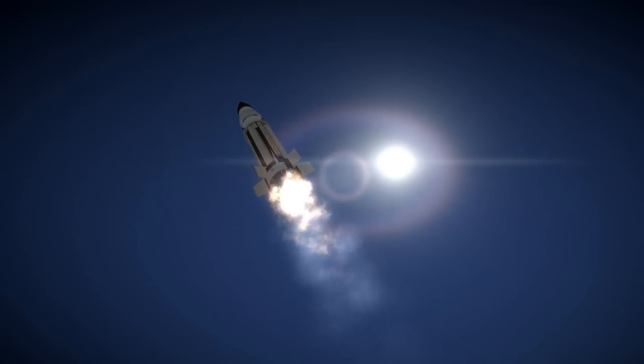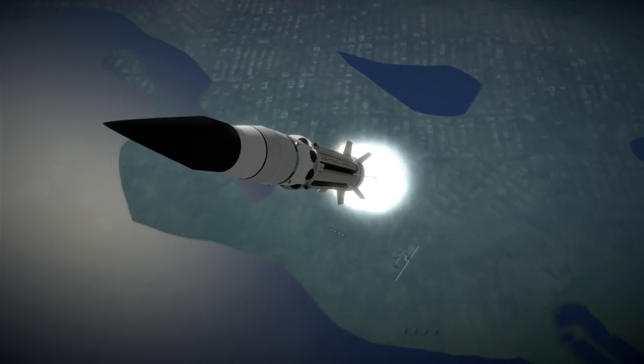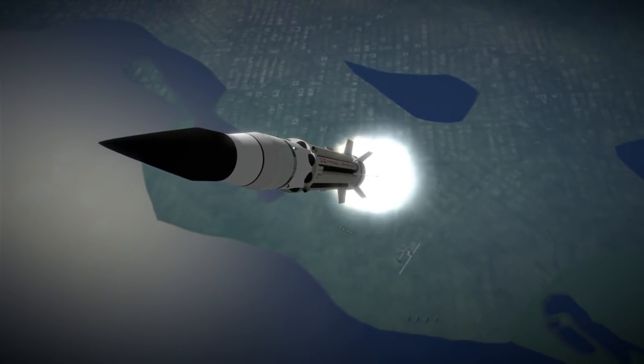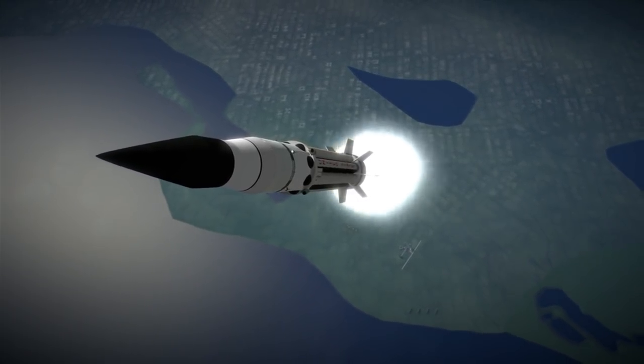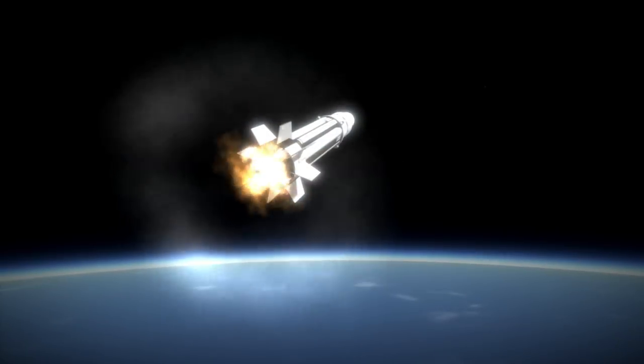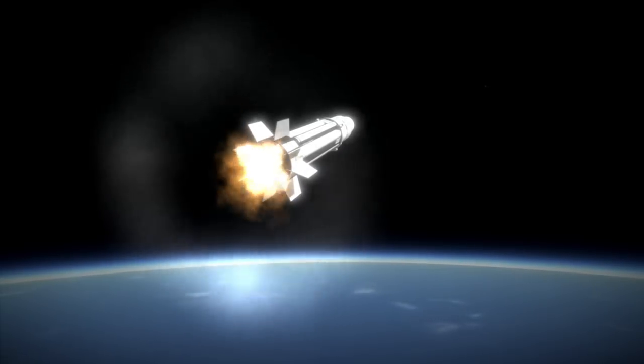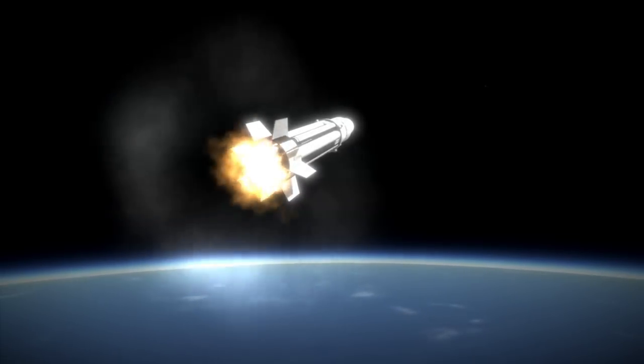John F. Kennedy noted about this launch on November 21, 1963 — the day before he was assassinated: 'While I recognize that there are still areas where we are behind, at least in one area — the size of the booster — this year I hope the United States will be ahead.' Sadly, he did not live to see this launch, which he had identified specifically as the one that would accomplish that goal.